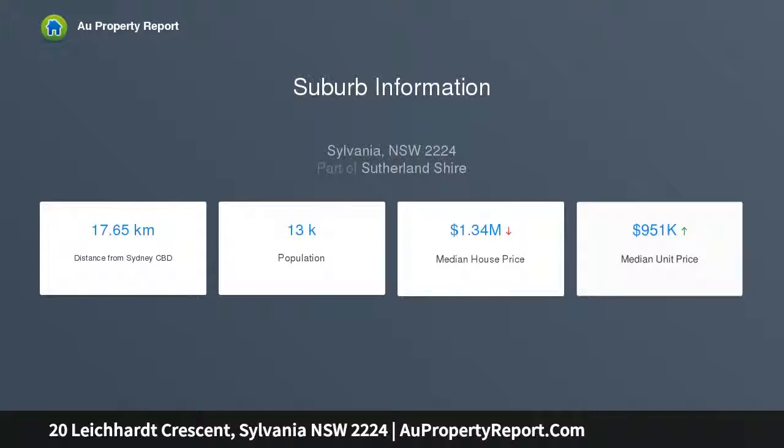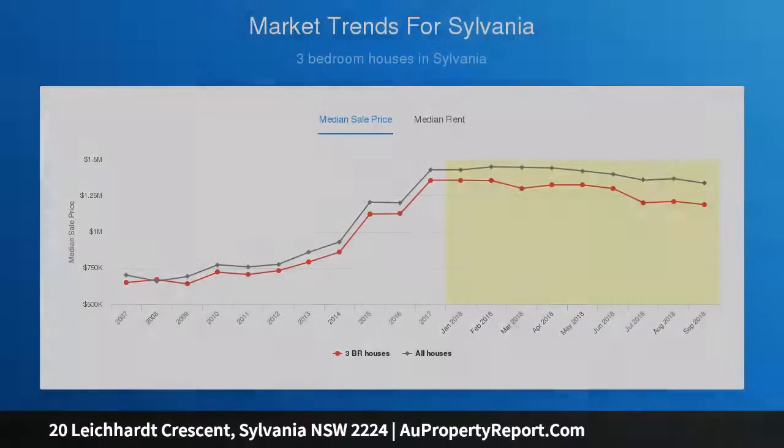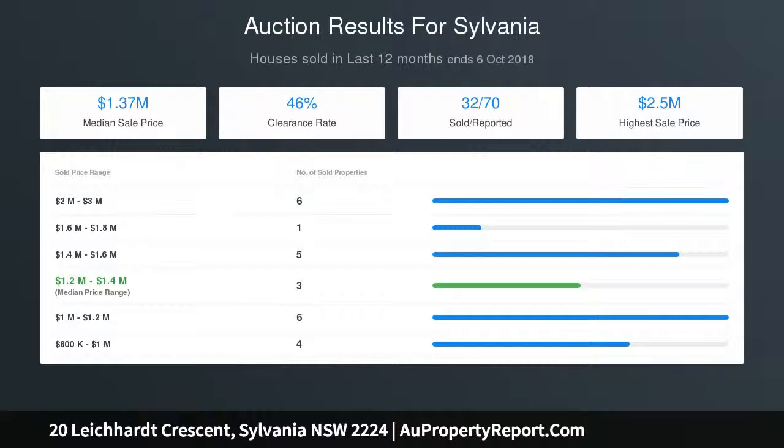Gourmet kitchen with gas cooktop and stainless appliances. Four generous bedrooms, three featuring built-in wardrobes. Two modern bathrooms, both equipped with updated fixtures. Ducted air conditioning, laundry, and well-maintained gardens. Internal access to a remote-controlled garage with extra storage.